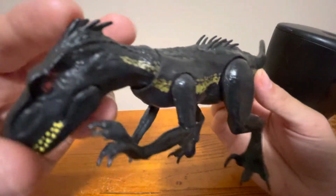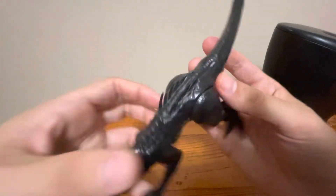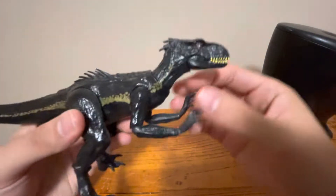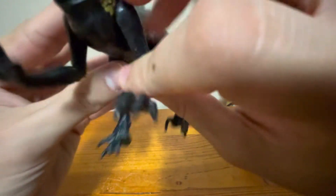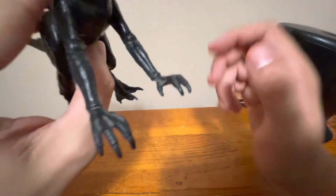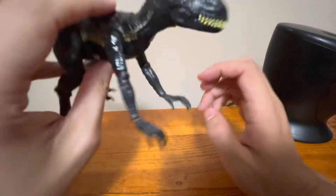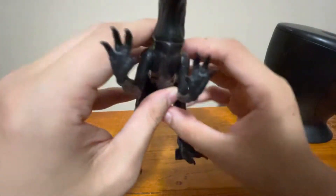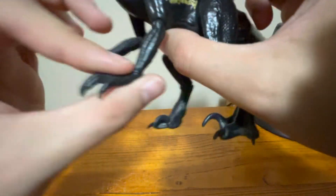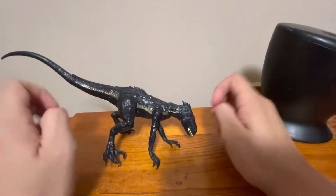He's got kind of the crocodilian back with the quills and whatnot. Before Jurassic World Dominion, this was about the closest thing to feathers we got on a dinosaur, at least in the Jurassic World franchise. Here are his claws. His hands are a bit too human-looking to me. He does have quills on his arms here as well. You can sit him on all fours, or get him sniffing the ground like a dog.